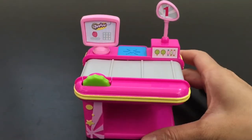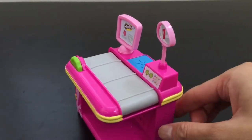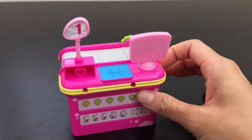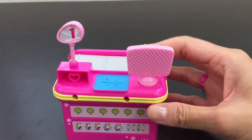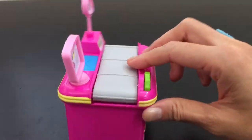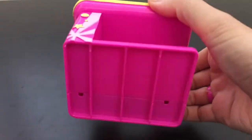Look at this super cute fun check-out — it is totally pink. Do you like it, Ilana? Yes. It looks like this number one check-out sells yummy colorful candies. And there's a small space where you can place your shopping basket or shopping bags inside.